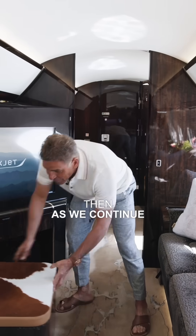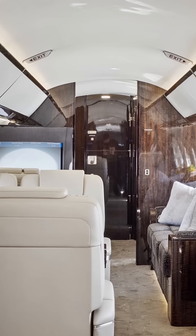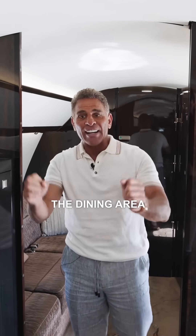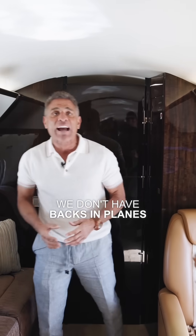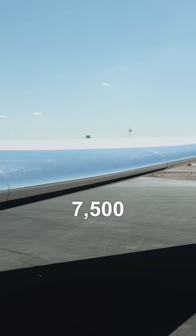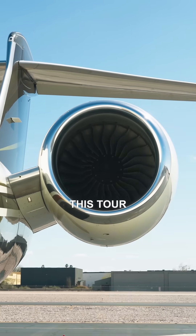As we continue, you'll notice that this aircraft is what we call a four-zone aircraft. There are four different zones: the four seats in the front, the dining area, the family room area, and now as we get to the aft of the aircraft, we don't have 'backs' on planes — we have 'afts.' In the aft of the aircraft, you have a private cabin. That concludes our tour of the Gulfstream 650, our 7,500 nautical mile aircraft. Thank you for following me through this tour, and we look forward to taking you on tours of our other aircraft.